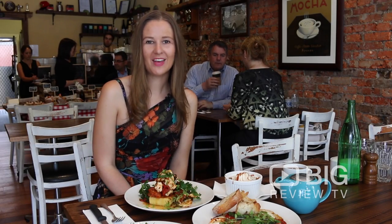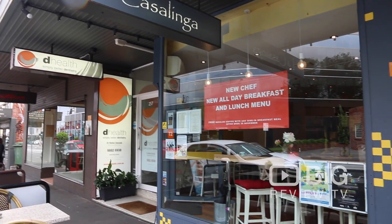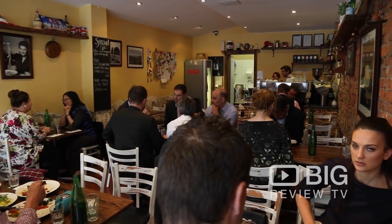Hi, it's Kate from Big Review TV. We are here at La Casalinga in Camberwell today. When the owners wanted a bit of a lifestyle change, they converted their little Italian pizzeria into this gorgeous cafe.